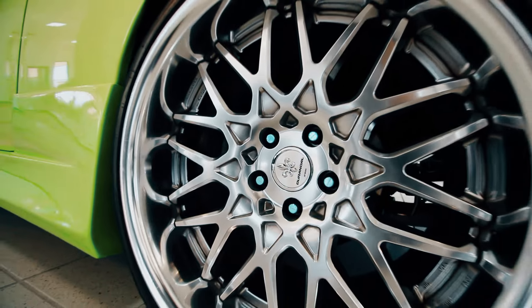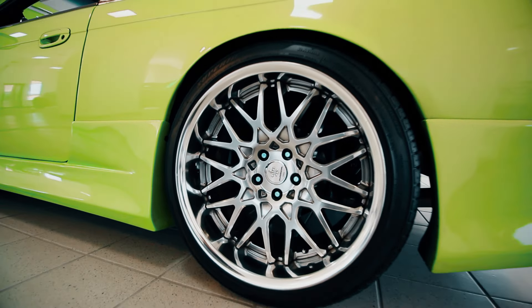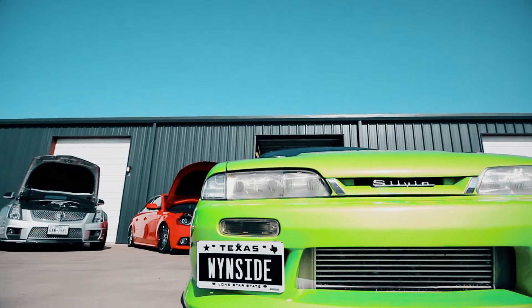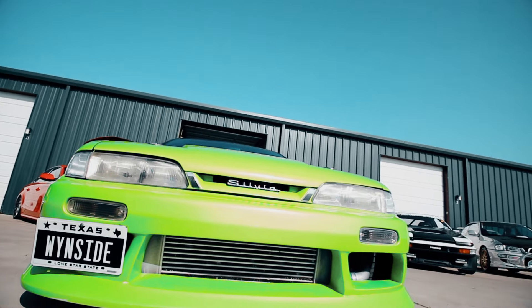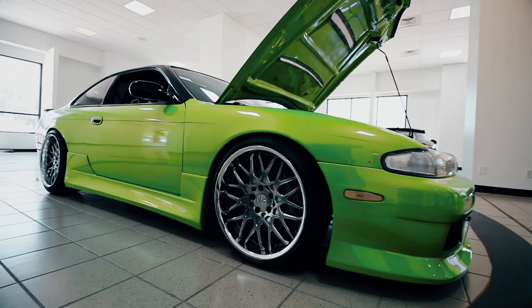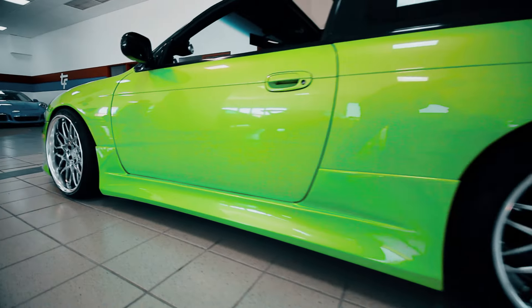Some 19-inch Work Dorando wheels give the car a more aggressive look, and some wider tires help keep the added power to the ground. We put some K-Sport and Voodoo 13 suspension parts to adjust the ride height and handling so we can make it ready for track, or soften the ride up to make it more comfortable for street use.